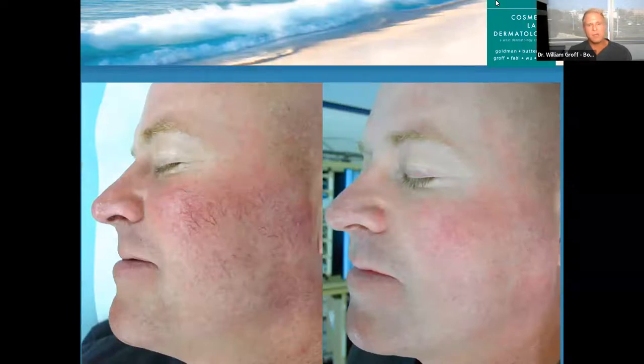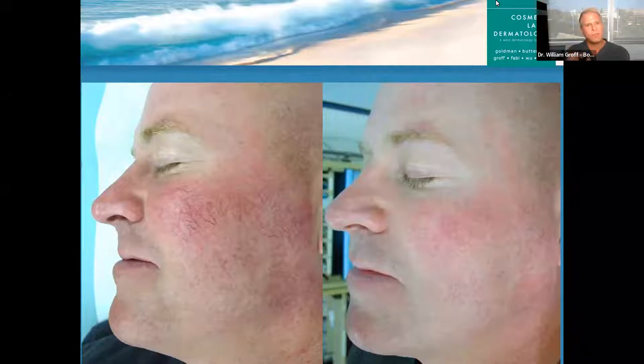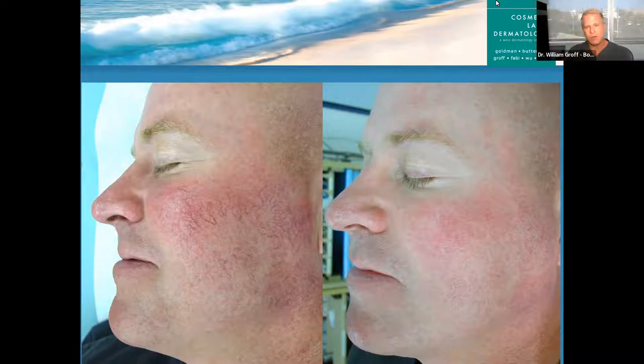Even though probably 85 to 90% of my patients are female, we still see a fair share of men, and men are becoming more interested with each passing year in doing cosmetic things. This gentleman — I did one treatment using a combination of V-beam and what's called a GentleYAG laser. The GentleYAG I used to treat those really big, obnoxious-looking blood vessels, and then I used the V-beam to treat the smaller vessels and the redness. One treatment — dramatic change for him.